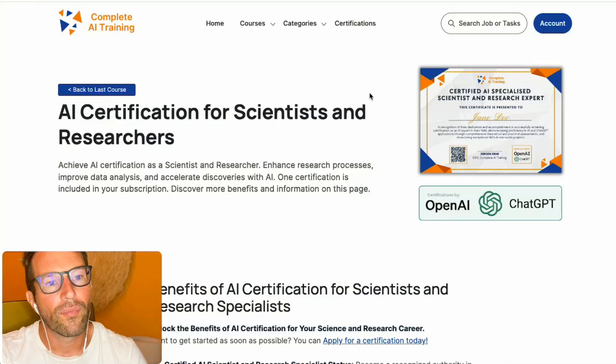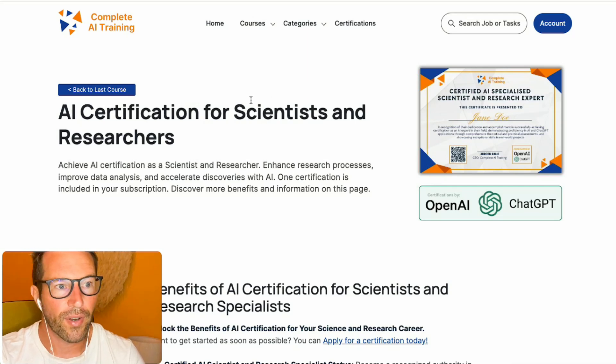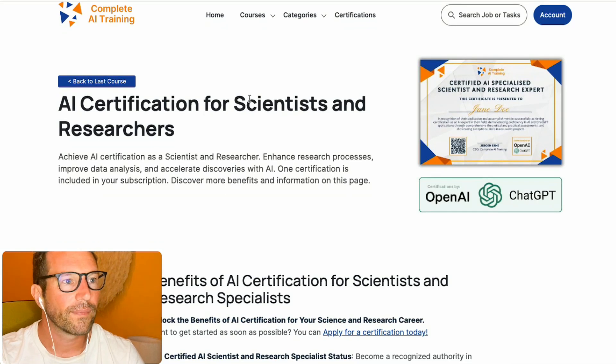Hey everyone and welcome to this little training on how to become a certified AI specialized scientist and research expert. In this training, I explain how to get your AI certification as a scientist or researcher, and I will run through this in this training.